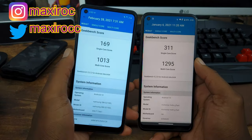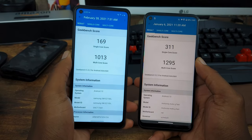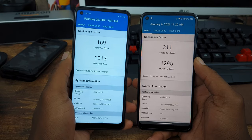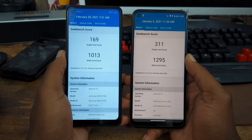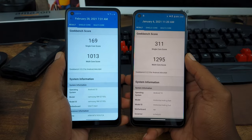So with the Galaxy A21 here, we're going to have a single core score of 169 and the multi-core score of 1013. Looking at the Moto G Fast, higher on both parts — single core score is 311, multi-core score is 1295.